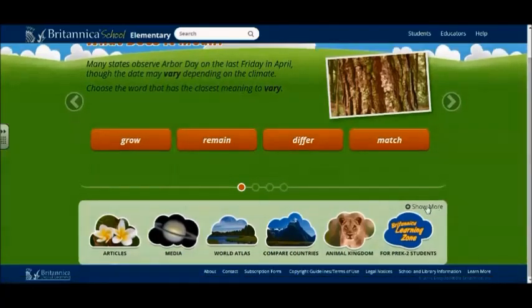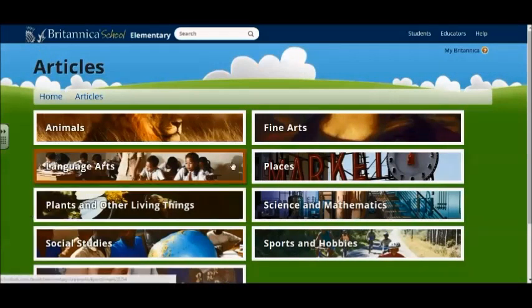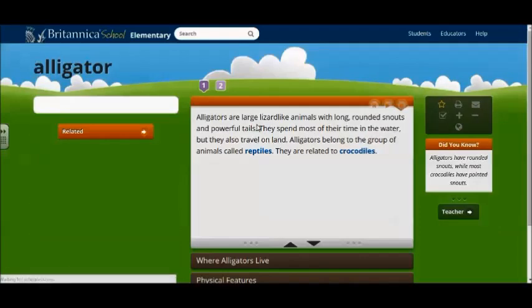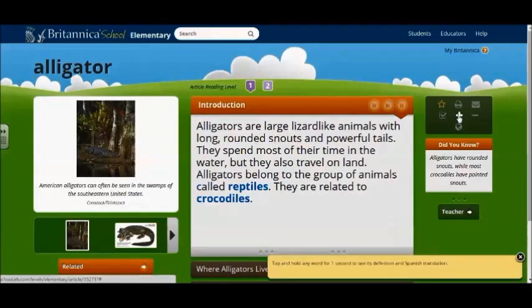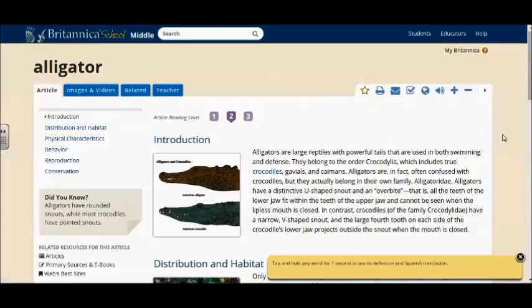There are seven major sections for elementary students to explore and use on Britannica. In articles, you can look for articles by groupings or by the search bar on the top of the page. These articles have some great features in them as well. The plus and minus signs will let students change font size to help those students who may need a bigger font. My favorite feature of the articles in Britannica is the ability to change the reading levels for students.